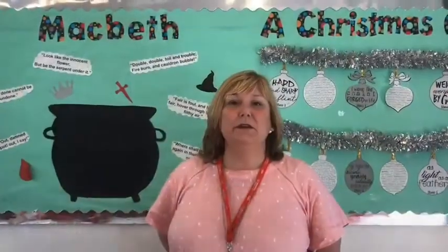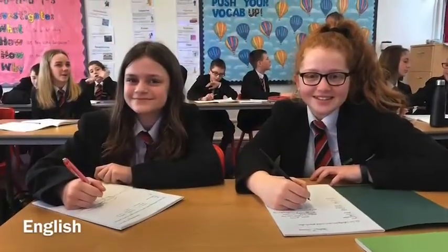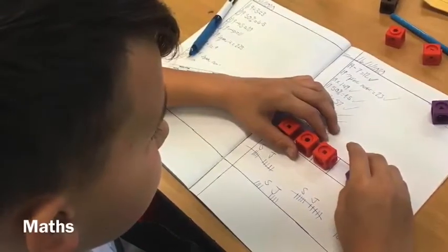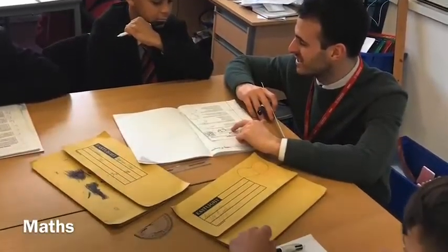In the main block you've got some classrooms which house English and Maths. This block is called the West Block. In here you'll do history, geography, and languages, which is based upstairs. In here is also the school library where you can borrow books or sometimes have IT lessons. It's also where the homework club operates after school.